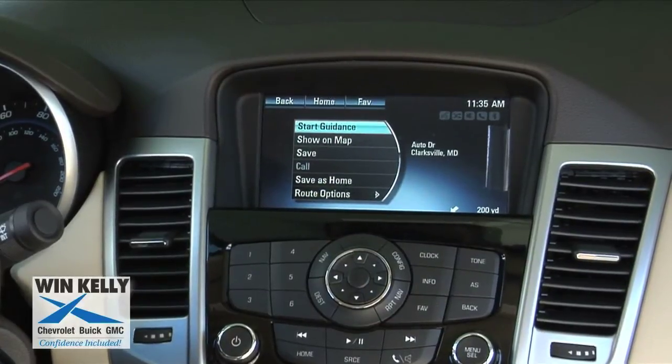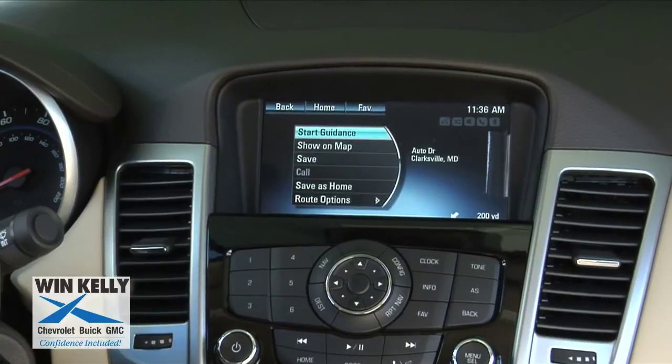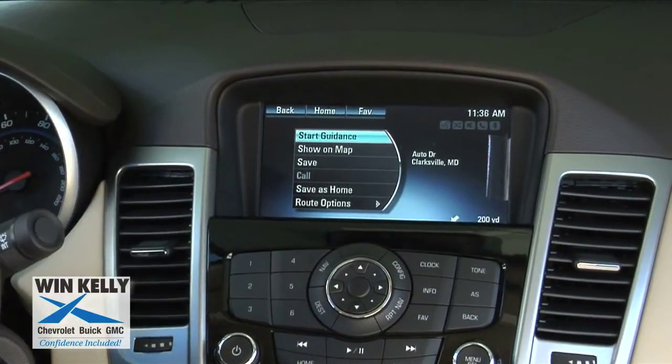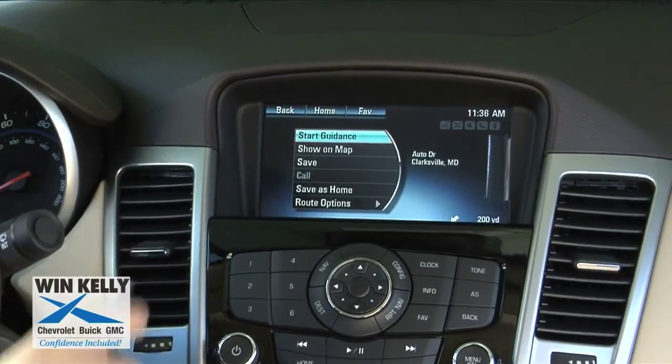Once you've entered in your address you can hit start guidance to actually calculate the route. You can also save it as your home address. By saving it as your home address, whenever you're lost simply turn on your GPS system and hit home and it will take you to your home address.